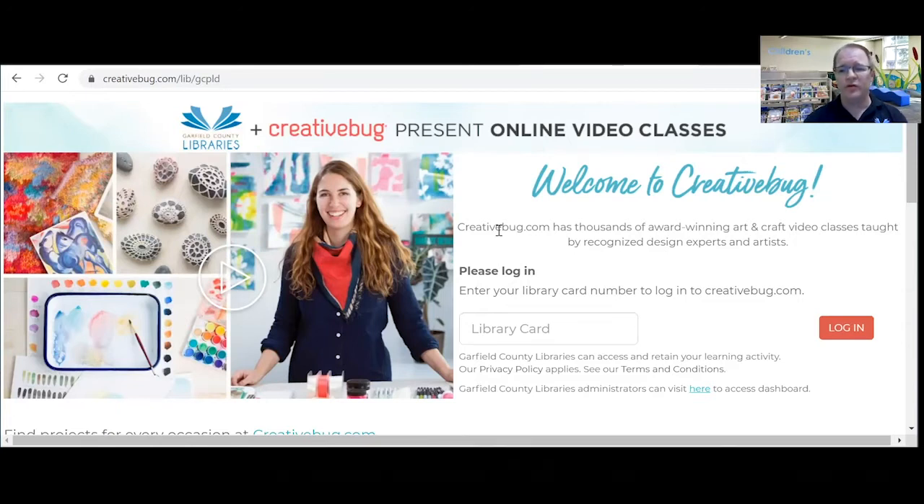One of the most recent databases that we added is called Creative Bug. In order to access it, you'll need to have your library card and enter your number.